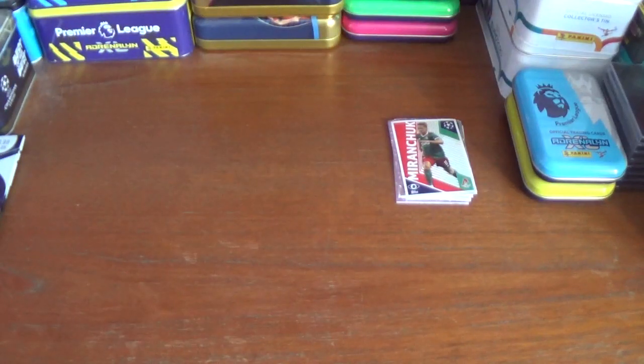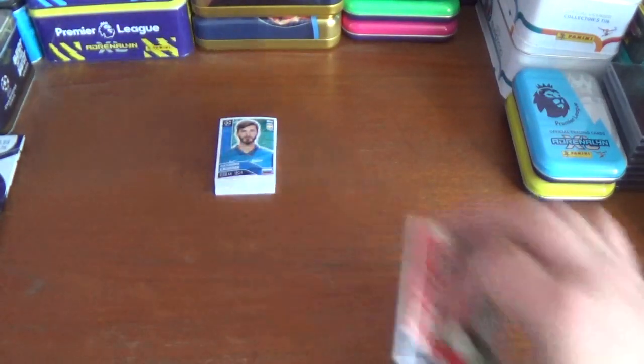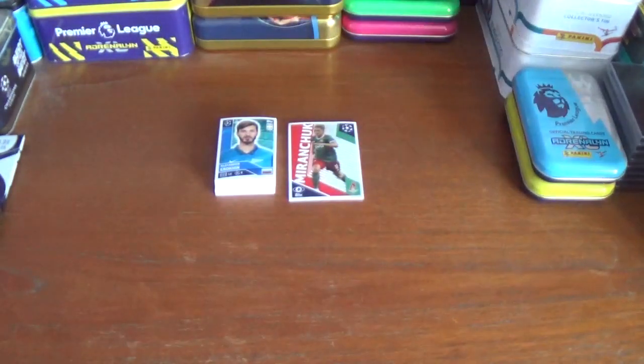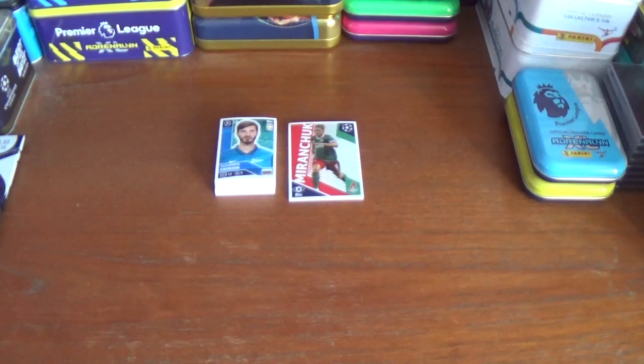That completes the 110-sticker opening. I hope you've enjoyed this opening of two multi-packs for the Topps UEFA Champions League 2020/21 season official sticker collection, retailing for five pounds. They contain five ten-sticker packs and an extra bonus five-sticker pack, so you're getting 55 stickers in total — not too bad a deal. If you've enjoyed it, please give it a thumbs up. If you're not subscribed already, please consider doing so — it would be greatly appreciated. If you are, remember to turn on that notification bell. Plenty more videos coming in the not too distant future. Thanks for watching everyone, and goodbye.